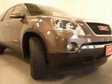Air conditioning with dual zone climate control, audio controls on steering wheel, center console with full covered storage.